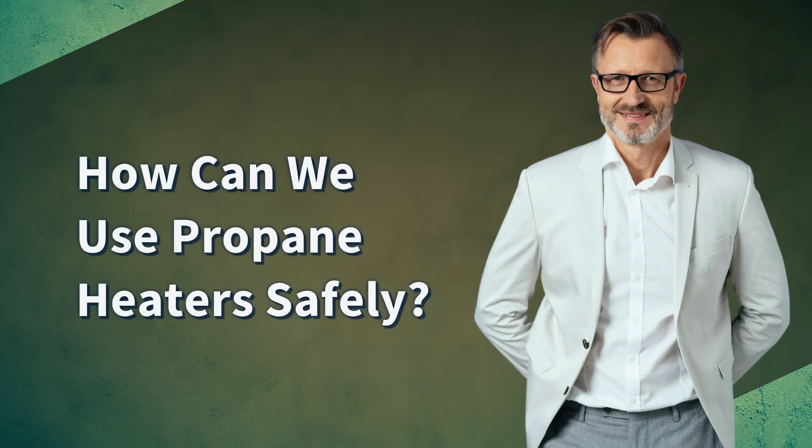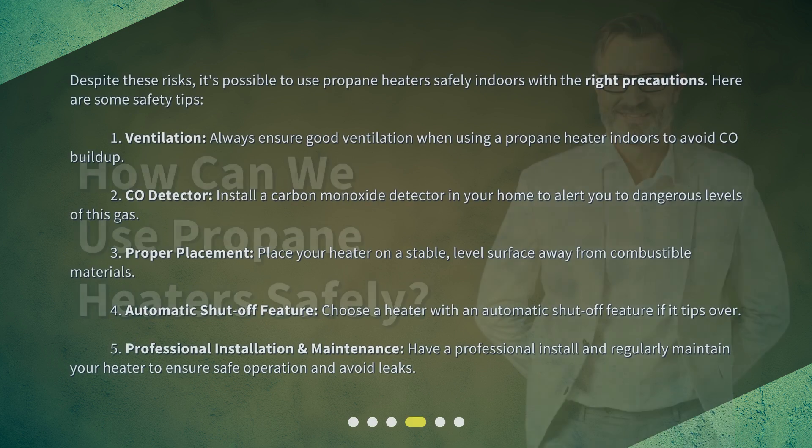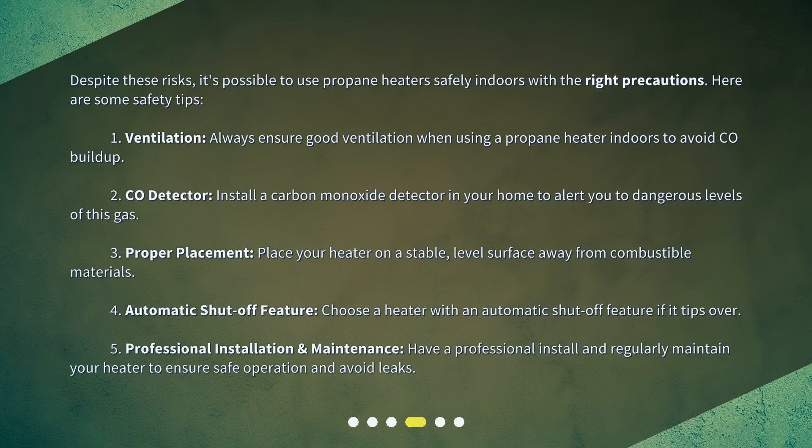How can we use propane heaters safely? Despite these risks, it's possible to use propane heaters safely indoors with the right precautions. Here are some safety tips. First, ventilation: always ensure good ventilation when using a propane heater indoors to avoid CO buildup. Second, CO detector: install a carbon monoxide detector in your home to alert you to dangerous levels of this gas.